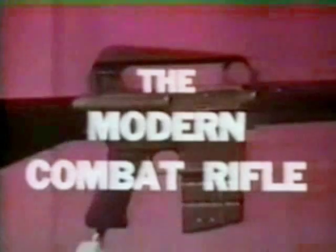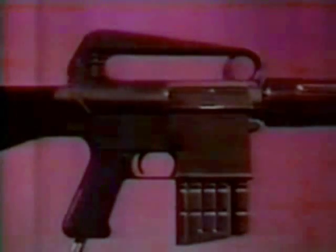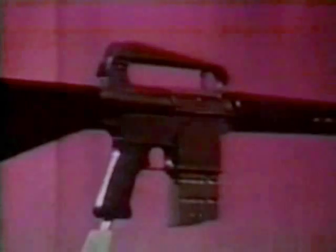This is the Armalite AR-10, the modern combat rifle — a lightweight, rugged and versatile weapon that combines the accuracy of a sniping rifle with the firepower of a machine gun. Designed and manufactured by the Armalite Division of the Fairchild Engine and Airplane Corporation, the AR-10 is being heralded as the most important achievement in small arms development in the past 80 years.